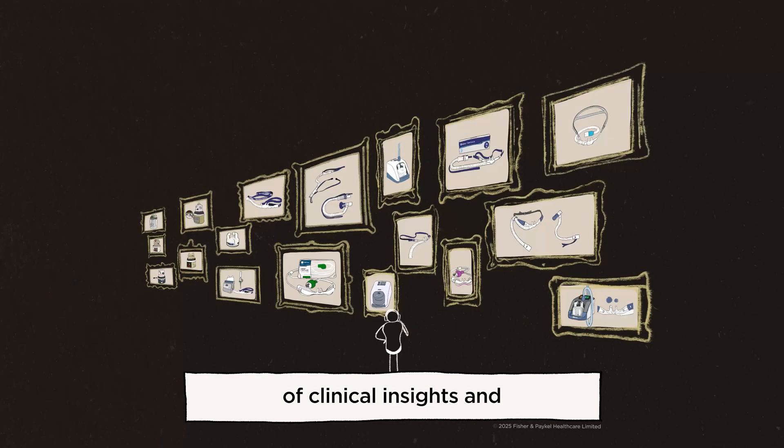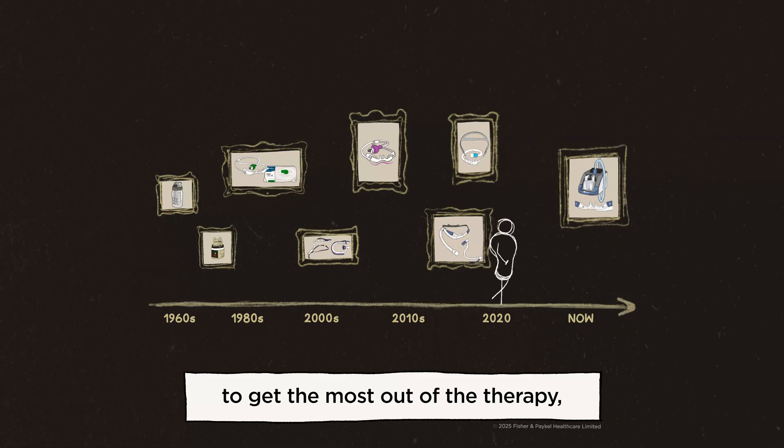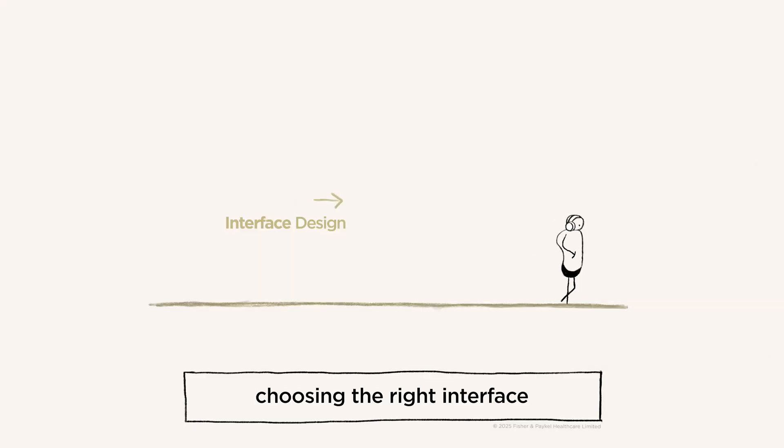Following decades of clinical insights and product development, we now understand that to get the most out of the therapy, choosing the right interface is important.